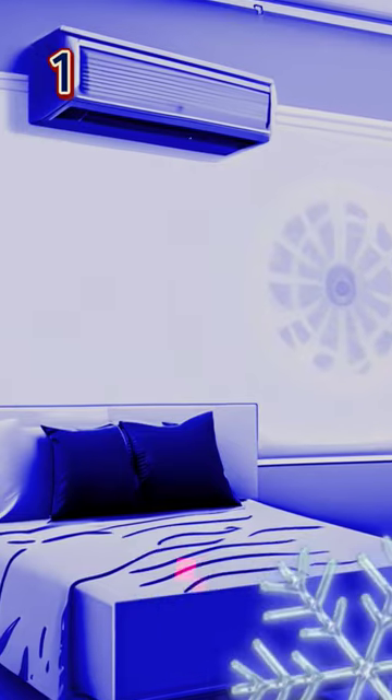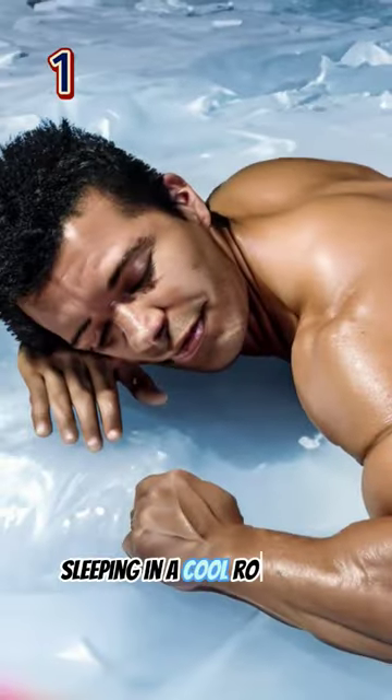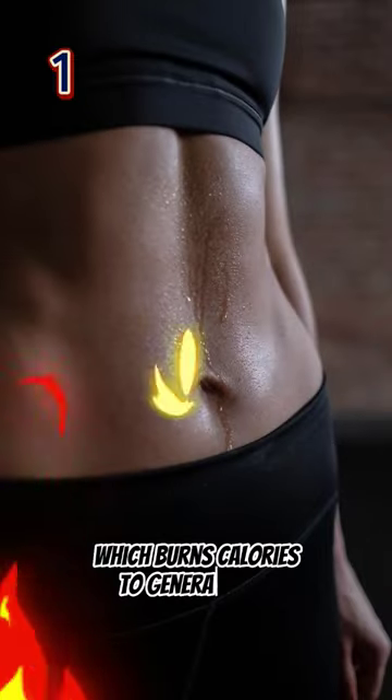Keep your room temperature cool while you sleep. According to the National Institutes of Health, sleeping in a cool room can boost your metabolism and activate brown fat, which burns calories to generate heat.